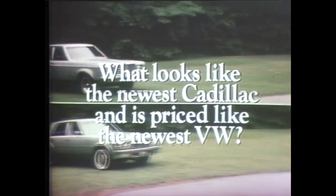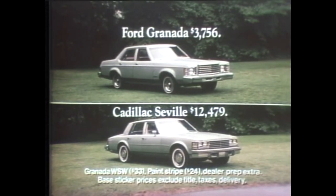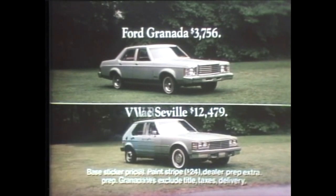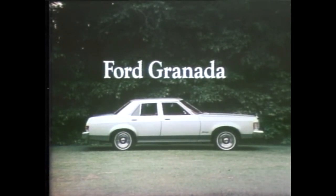What looks like the newest Cadillac and is priced like the newest Volkswagen? Ford's Granada, shown here with the $12,479 Cadillac Seville. While Granada's style and shape are close to the Cadillac, its base sticker price — $3,756 — is close to the $3,800 Volkswagen Rabbit. Prices exclude title, taxes, and delivery. Dealer prep extra on Granada and VW. Ford Granada: looks like the Cadillac, priced like the Volkswagen, and available only at your Ford dealer.